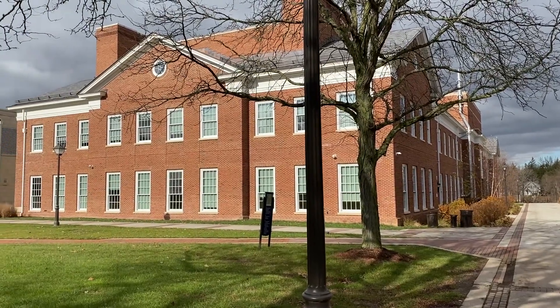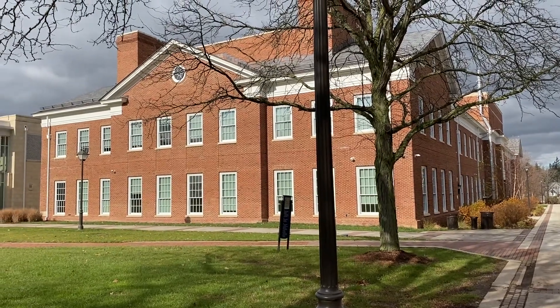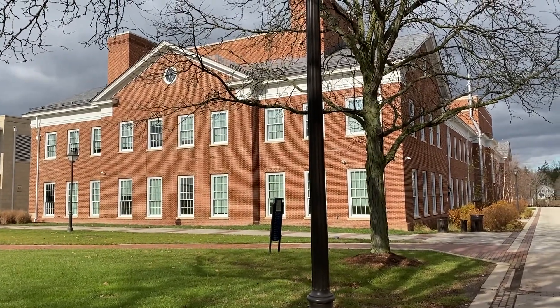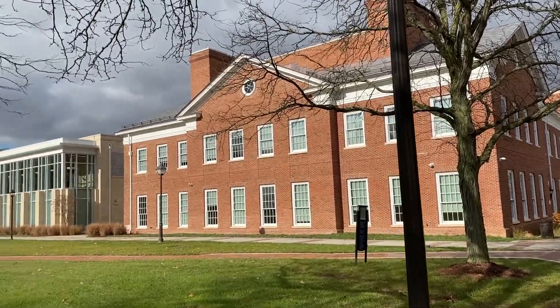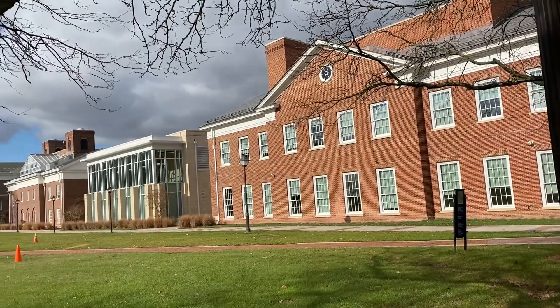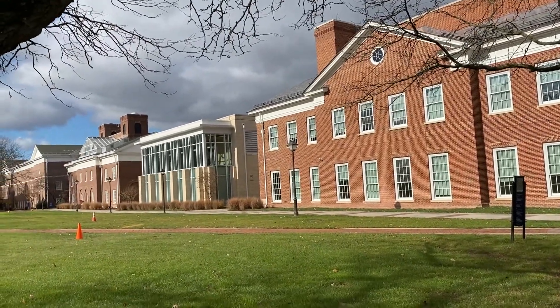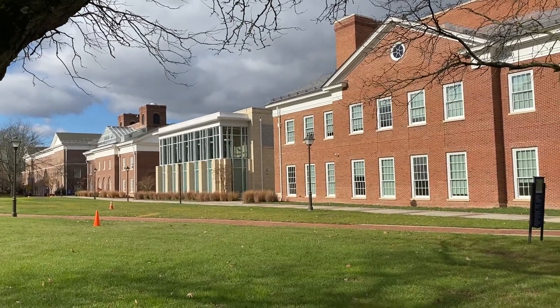This is a tour of the STEM building which houses the Department of Computer Science. Here's an outside view of the building which connects to the forum over there on the left, and then even further to the left to the biology building and the rest of the School of Science.